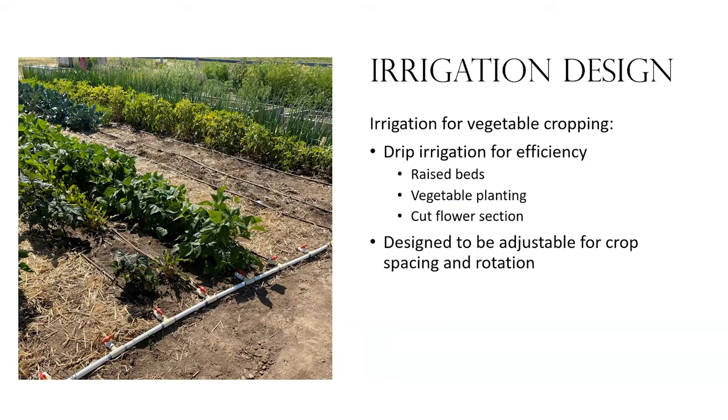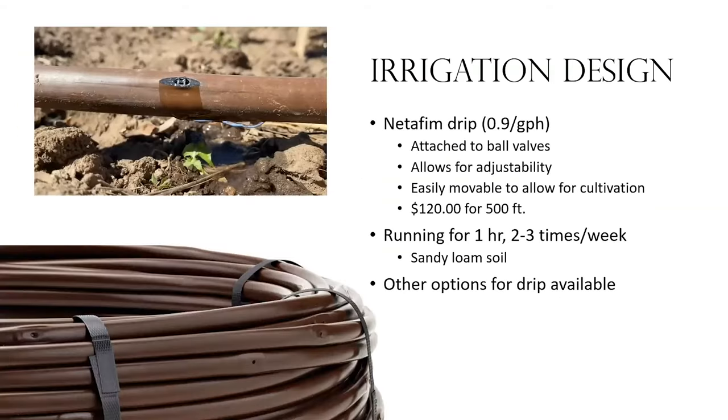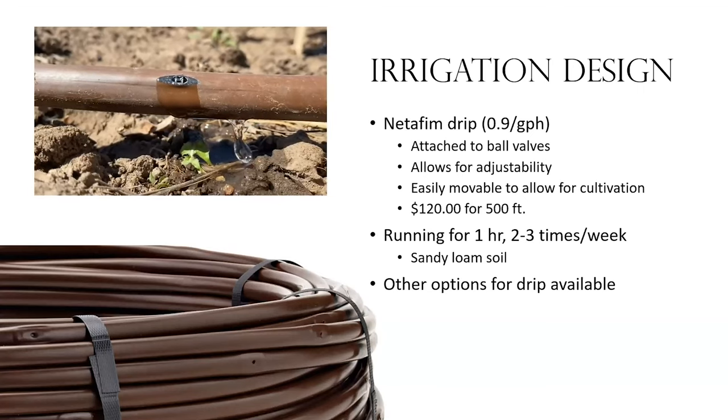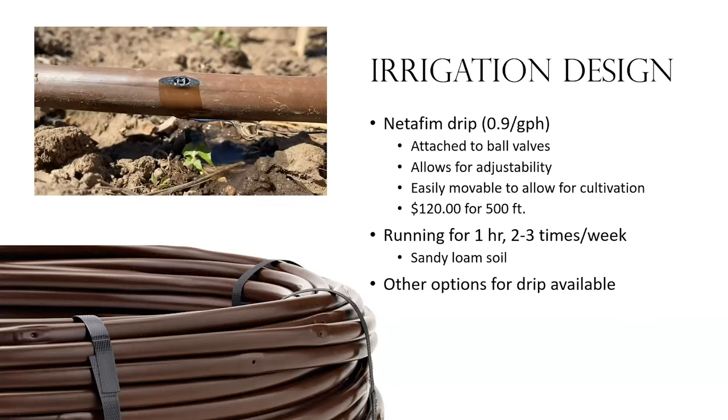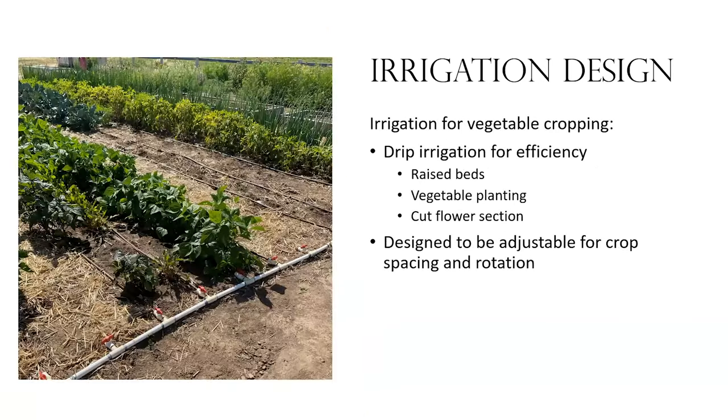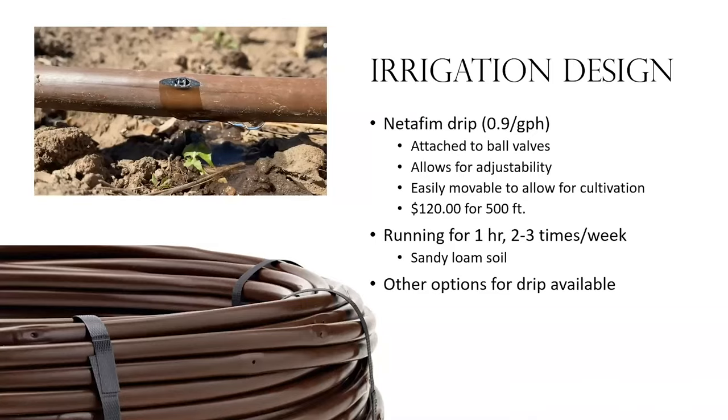We utilized drip irrigation for the raised beds, for the in-ground vegetable planting, and for the cut flower section of this garden, designed with adjustability in mind. We're using Netafim — you can see it in the top right, it just drips when we turn it on. The rate is 0.9 gallons per hour, so I run it for about an hour in the sections I'm running. We attached it to ball valves — you can see them on each line of drip irrigation, spaced every 12 inches — which gives us the ability to turn things on and off. It's easily movable; I can lift it up and pull it back to do tilling or planting.